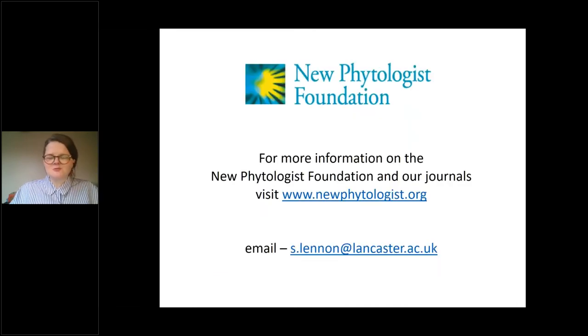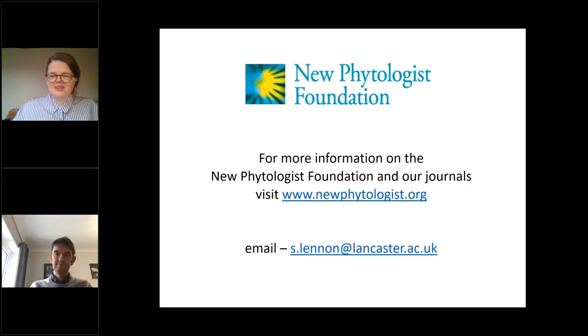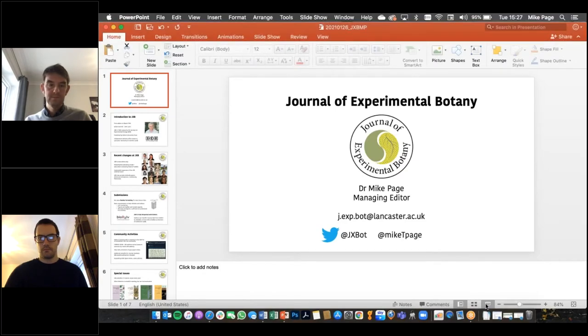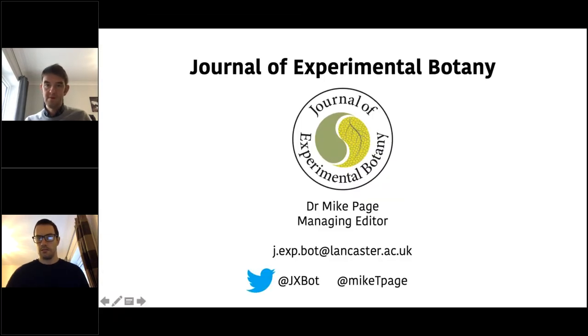That was a whistle-stop tour of some of the activities of the New Phytologist Foundation. You can find more information at neophytologist.org, and you can contact me at the email address on screen. I'm happy to answer any questions online and later in the session. Thanks so much, Sarah. Next up, we're going to invite Mike to come and talk about JXB.